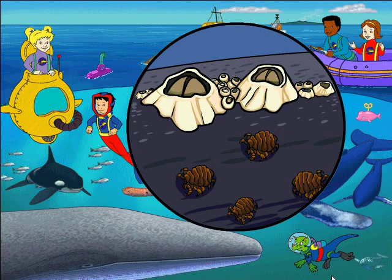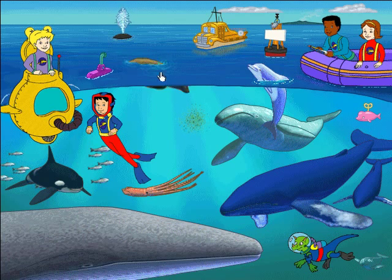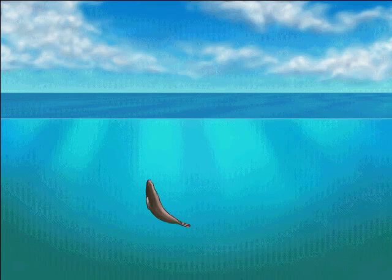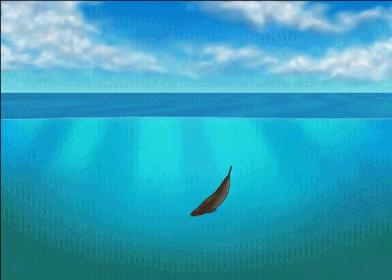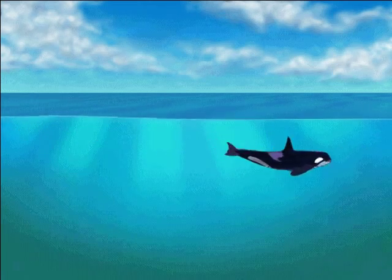There are lots of creatures that take free rides on the backs of whales, like these barnacles and whale lice. According to my research, there are some marine mammals that are not cetaceans. Take this California sea lion, which has to keep a sharp lookout to avoid being eaten.